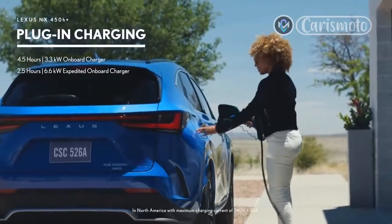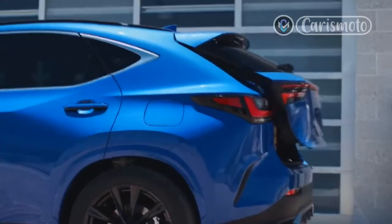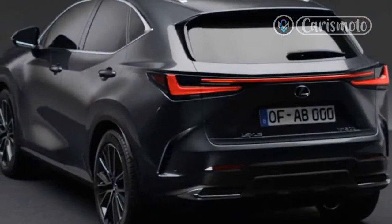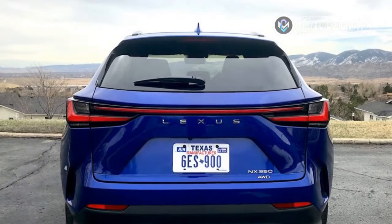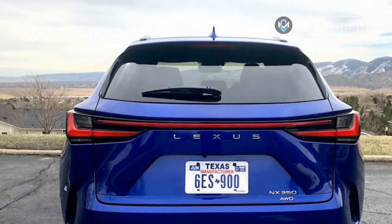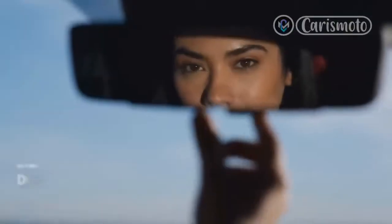Safety. Every NX comes standard with Lexus Safety System Plus 3.0. That includes adaptive cruise control, automatic emergency braking, lane departure warning, lane centering, emergency steer assist, and a bit more. And it all works exactly as advertised — the NX comes to a full stop in traffic jams and the lane assistance tech keeps the car perfectly centered in the lane at highway speeds.